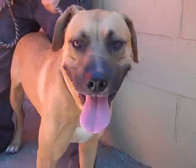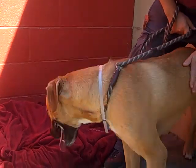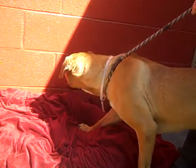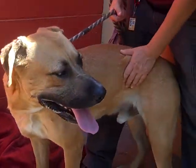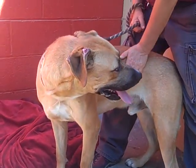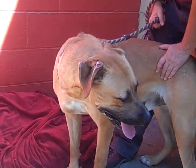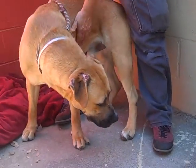This big hunk is Rex. Rex's ID number is A4678752, and Rex is a German Shepherd Ridgeback mix — he definitely has some Ridgeback qualities. He weighs 72 pounds and came into the shelter as an owner surrender on August 4th, and we think he's about two years old.